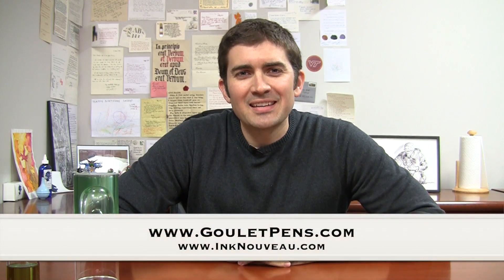Hey, I'm Brian Goulet of the Goulet Pen Company. I already shot a video on the 2013 Premier LE, the Macassar Ebonite — it was more of a touchy-feely, emotional video with me telling the story in the background. I'm glad I did that, but I also wanted to do a traditional one showing you the pen up close and showing you some of the other Premier LEs I've done in the past. So that's what this video is for. If you're interested in the Premier LE, stick around.